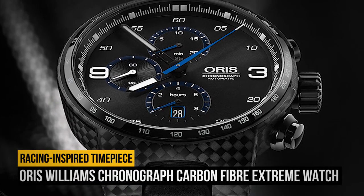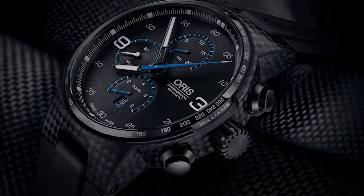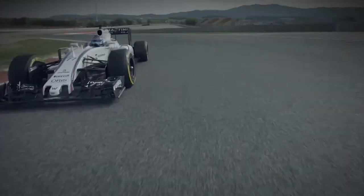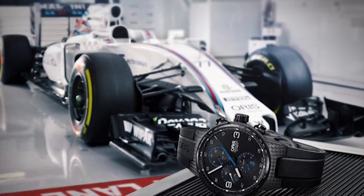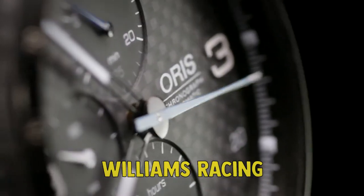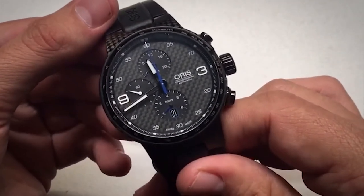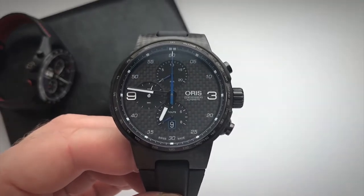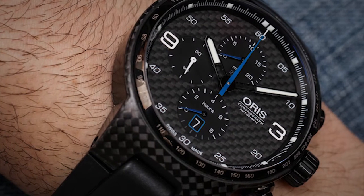Number 10: the Oris Williams Chronograph Carbon Fiber Extreme Watch. One of the most common uses of carbon fiber right now can be found in the automotive world. From road-going tanks to track-only hypercars, this material is almost commonplace, which makes sense considering its strength, rigidity, and how lightweight it is. If there's a company that knows a thing or two about how special carbon fiber is, it's Williams Racing, with whom Oris has partnered on this smart chronograph watch. Oris constructed this watch's case using a proprietary manufacturing technique out of multiple pieces of carbon fiber, mated it to titanium, and given it a DLC coating. Pair that with its automatic movement and a slew of other features, and it's clear to see the beauty and value in this racing-inspired timepiece.